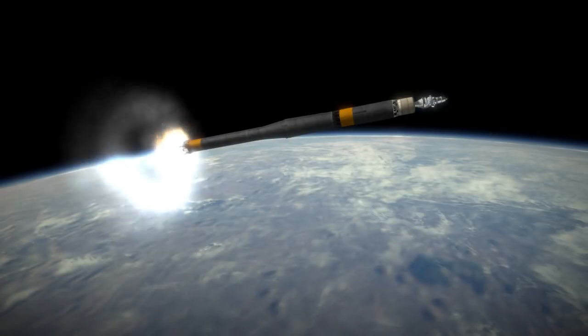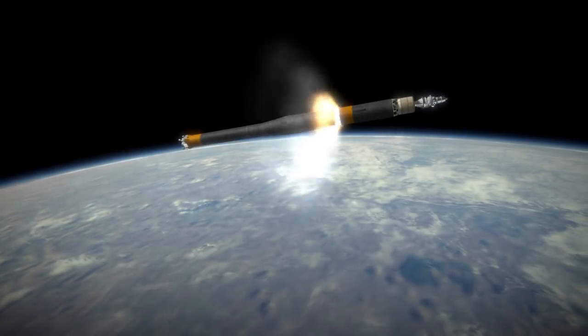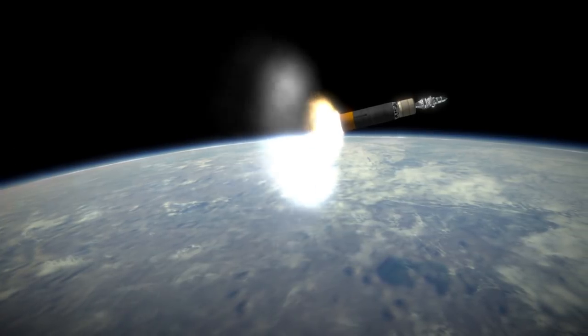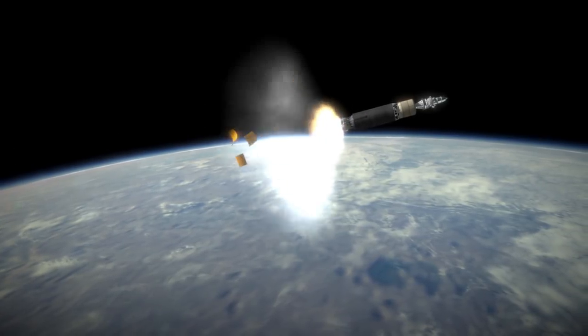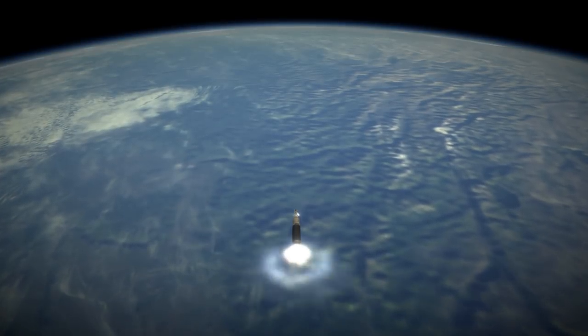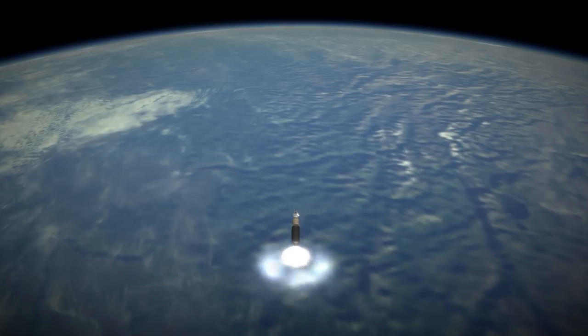So far, approaches to the moon had been direct to simplify guidance, aiming for an impact, and then in the case of Luna 9, slowing down to a landing. The effect of mass concentrations would only really be evident in orbital missions, and both the Soviet Union and the United States had a full slate of those planned — but this was the first one.